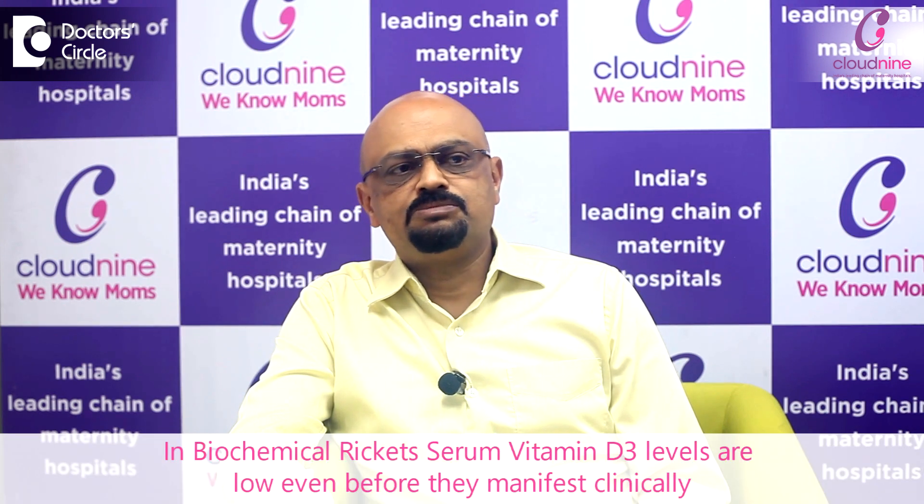Vitamin D deficiency, which in children we call it as Ricketts, in adults we call it as osteomalacia, is one of the commonest vitamin deficiency we come across nowadays. With the facilities to investigate the child, we now have early diagnosis of vitamin D deficiency, which we call it as biochemical Ricketts.